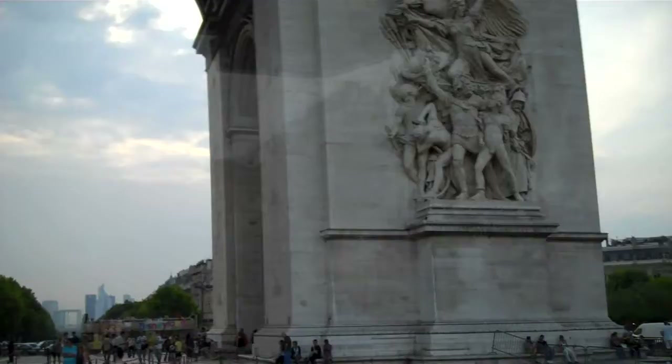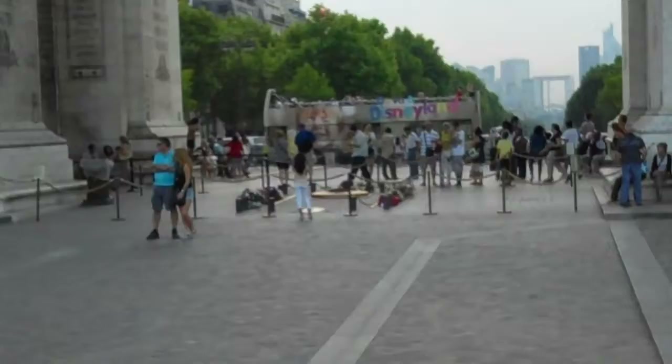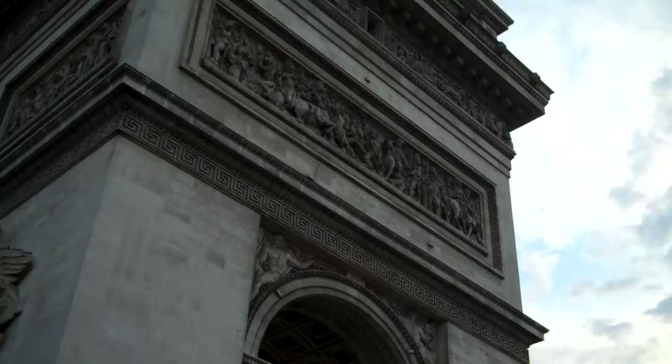You can see the eternal flame below the centre of the Arc de Triomphe, which burns in memory of all the victims that died without any known burial place from World War I and World War II. You will also find the Tomb of the Unknown Soldier, interred there in 1920, also in memory of soldiers lost in war who have no known burial place.